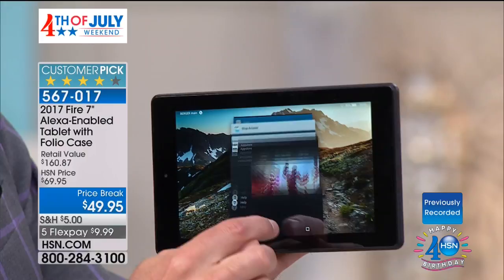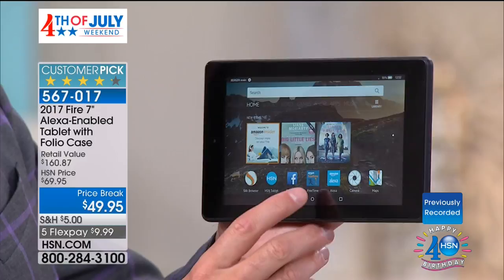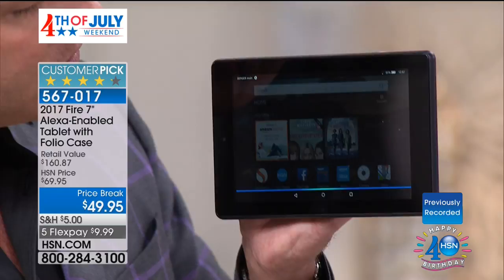If you want to talk to your tablet, how about enjoying your Amazon Music? Play 'Could Have Been' by Jill Andrews.